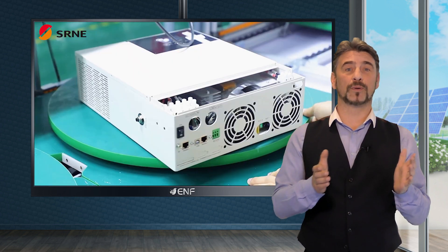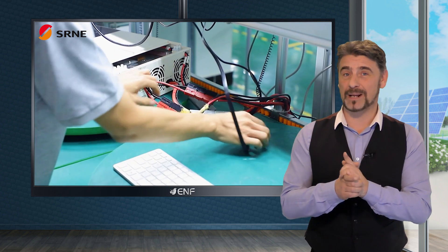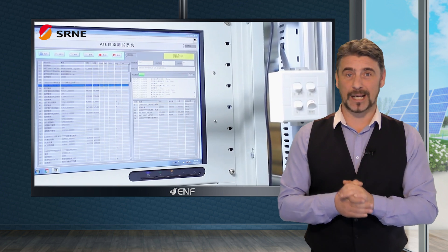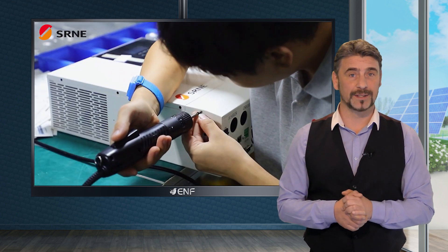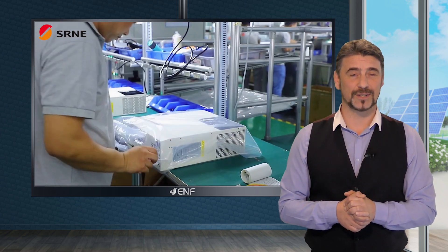The switch time for the ASF series inverter is less than 10 milliseconds, which means they can quickly switch between grid and battery power in the event of a power outage, providing reliable backup power. They produce pure sine wave AC power, ensuring your appliances and devices run smoothly and efficiently. They also have a peak shaving function, allowing them to reduce peak energy usage during high demand, helping to reduce energy costs and increase system efficiency.